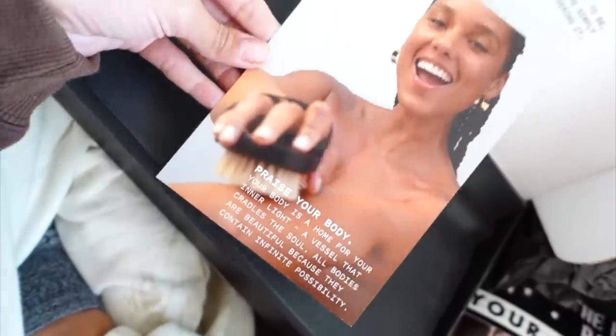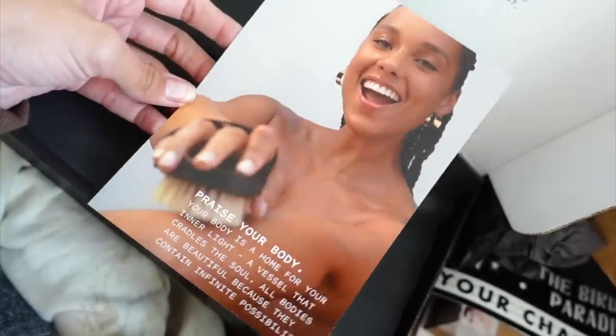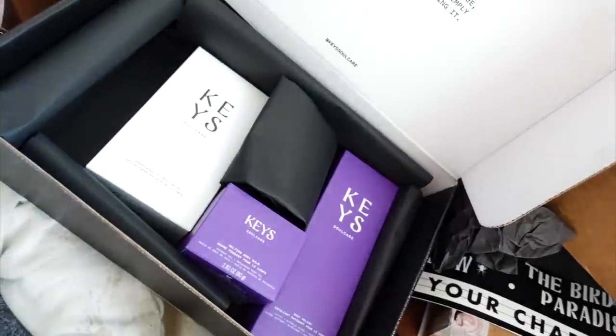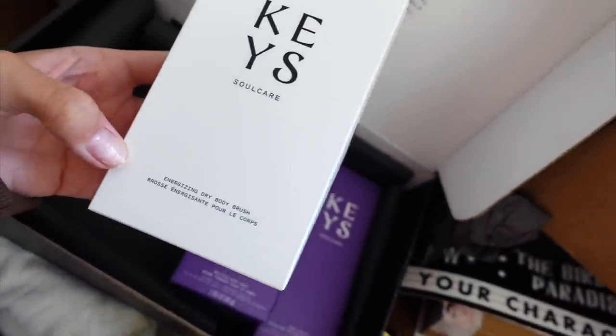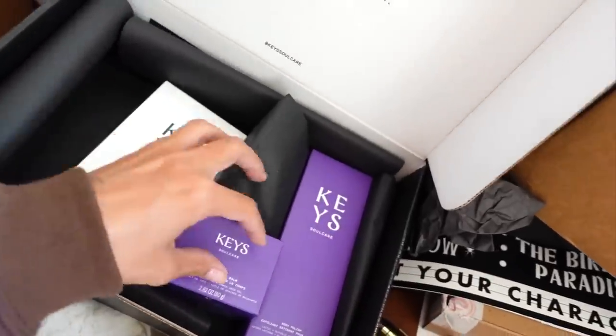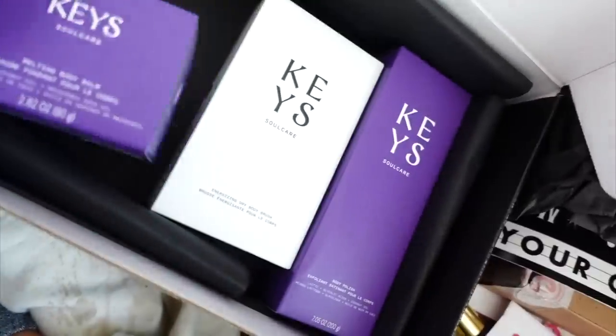From Keys — which if you didn't know is Miss Alicia Keys' skincare brand. I used to listen to her music on a CD in my Honda on repeat as a teenager, so she holds a special place in my heart. I haven't tried a lot of her products yet but I wanted to. This is a body brush, a melting bomb, and a body polish. Can't wait to try that out. Thank you.